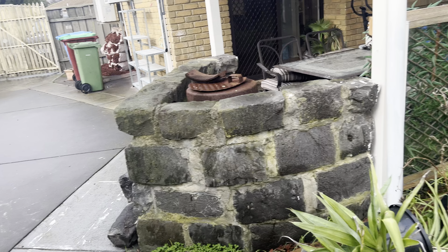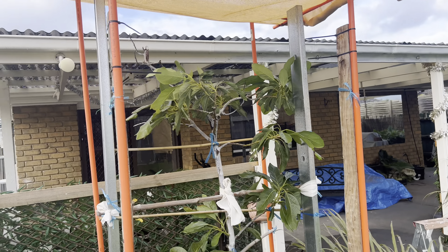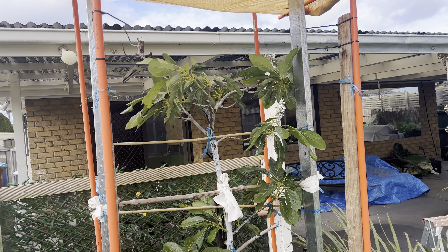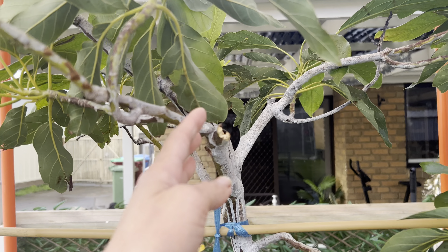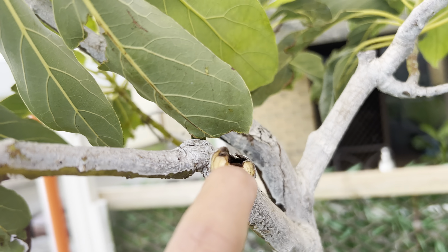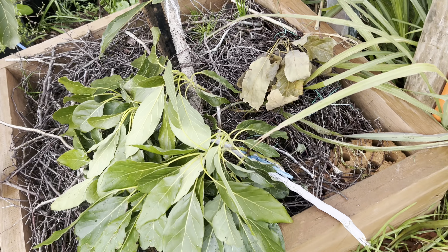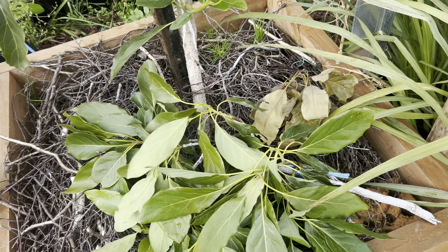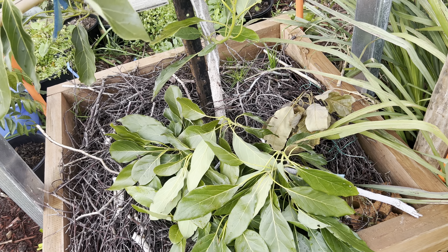One more thing I want to show you — my avocado. Yesterday there were very strong winds all day and last night too. My avocado tree had a big branch break off. You can see the trunk was already burned from the summer — it was only half alive. And look at this — a very big branch came off. So sad, but nothing we can do.